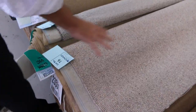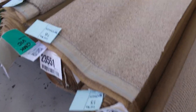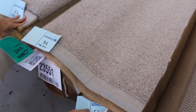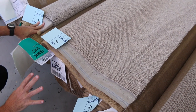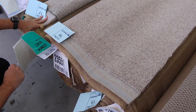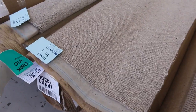Then we've got some nice wool carpets. Have a look at this one — lot numbers 15 and 16 are the same. That's 100% wool loop pile, which would normally retail around $150 a metre. Lot 15 is 6.9 metres and lot 16 is 8.4 metres. We'll put them up together, so the winning bidder can take either one or both rolls.